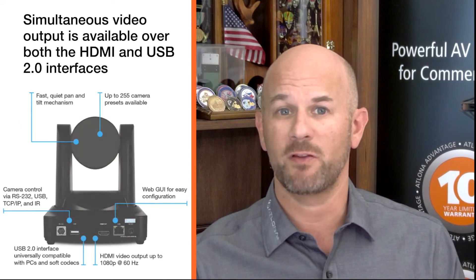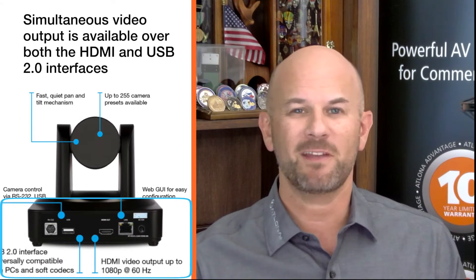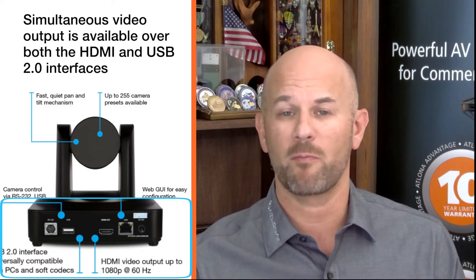This camera features an HDMI output as well as a USB 2.0 interface for video and camera control. Simultaneous video output is available over both interfaces.